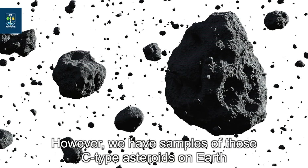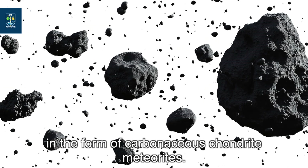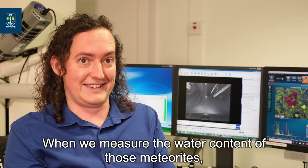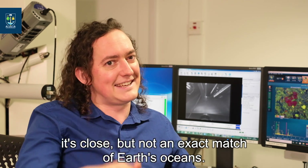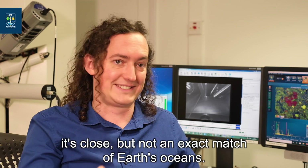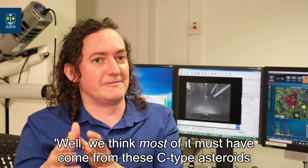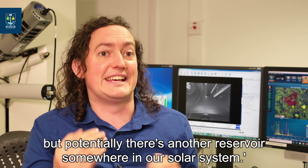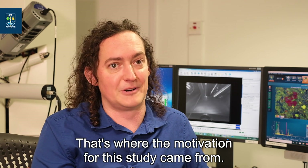We have samples of those C-type asteroids on Earth in the form of carbonaceous chondrite meteorites, and when we measure the water content of those meteorites it's close but not an exact match of Earth's oceans. So one of the debates has been that most of it must come from these C-type asteroids, but potentially there's another reservoir somewhere in our solar system — and that's where the motivation for this study came from.